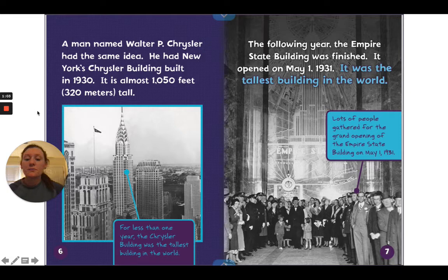A man named Walter P. Chrysler had the same idea. He had New York's Chrysler Building built in 1930 — it is almost 1,050 feet, or 320 meters, tall. For less than one year, the Chrysler Building was the tallest building in the world. The following year, the Empire State Building was finished. It opened on May 1st, 1931, and lots of people gathered for its grand opening.